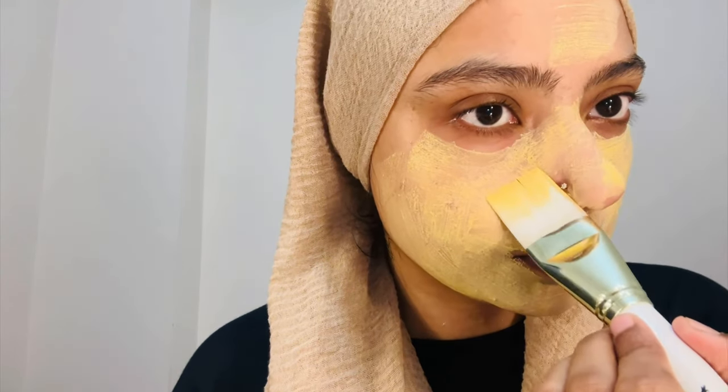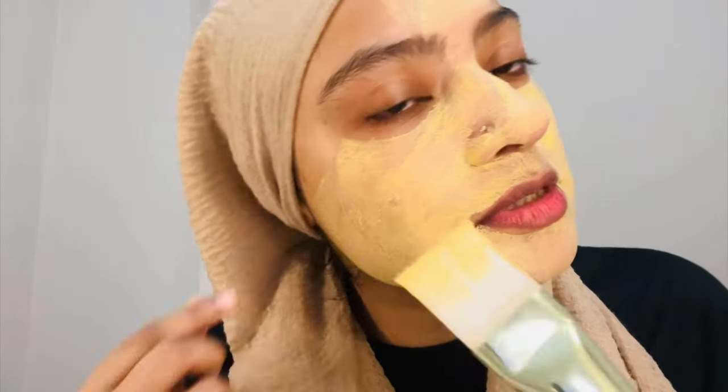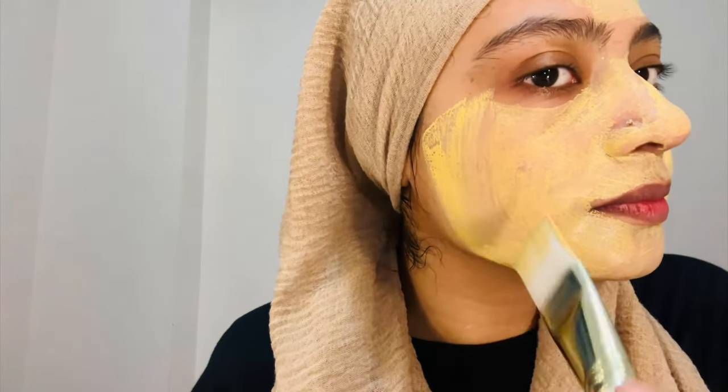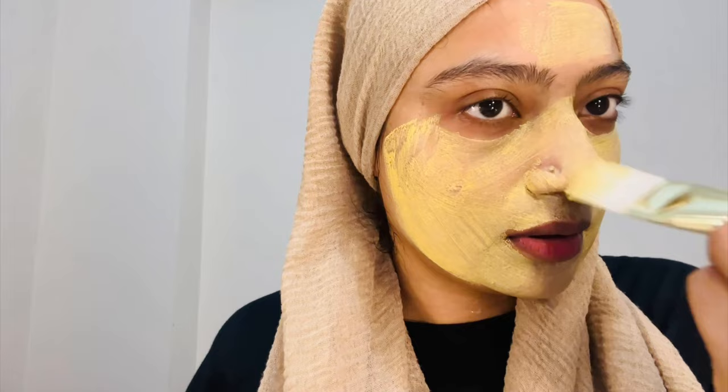I genuinely believe — do try this product. I think it will suit you whether you have oily, dry skin, or wear makeup regularly. Even if you're as young as 15 or 16, I think it will suit you. I'm pretty sure your skin will shine.